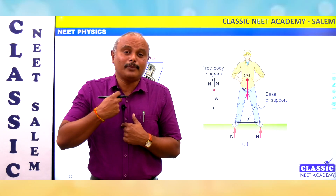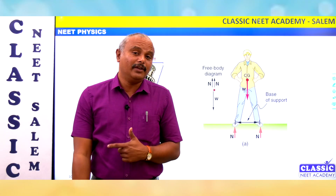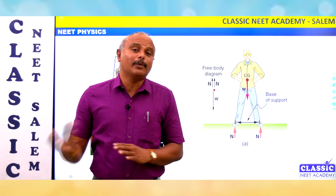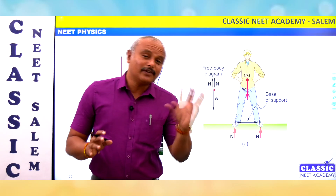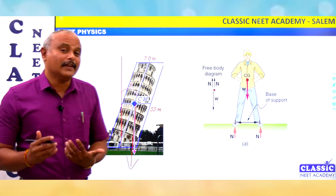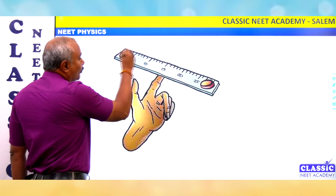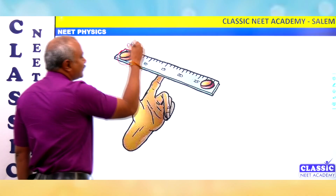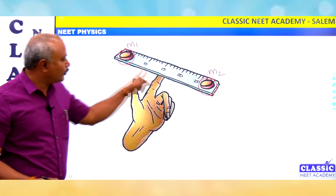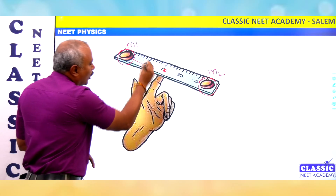If you look at the center of gravity, it shifts a little based on the body position. That concept is in physics. You can see this with a diagram: if we look at two masses, we can balance them at a particular point. That's why we can take R1 and R2 as distances from the center of mass.